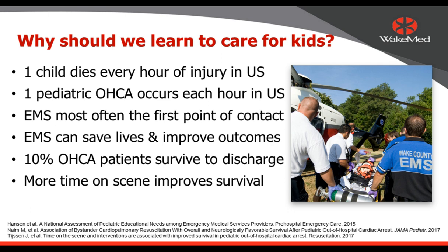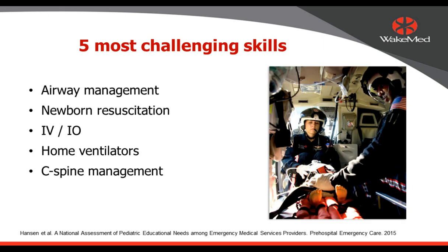Why should we learn to care better for kids? A child dies every hour in the U.S. from an injury, and one pediatric out-of-hospital cardiac arrest occurs each hour — meaning one of each will occur during our talk today. It's our EMS professionals who encounter them first and can save lives with adequate preparation. Nationally, about 10% of out-of-hospital cardiac arrest patients survive to hospital discharge, but those numbers can be improved with better pre-hospital care. Interestingly, more on-scene time with these kids — specifically 10 to 30 minutes — has been shown to improve survival.